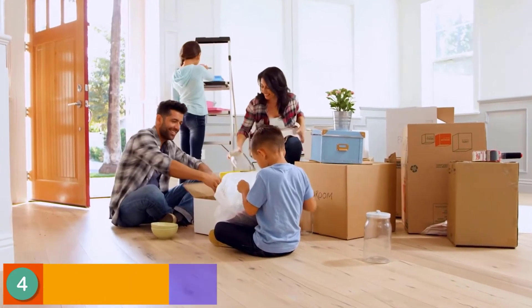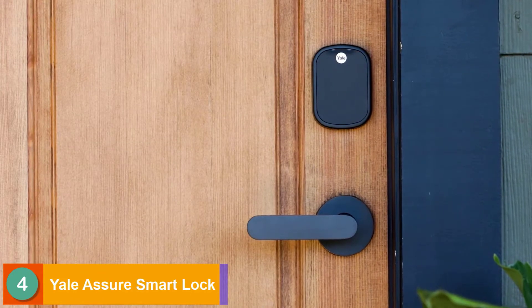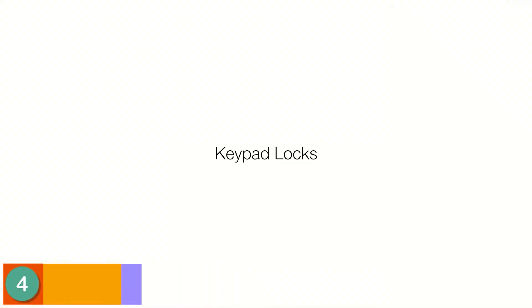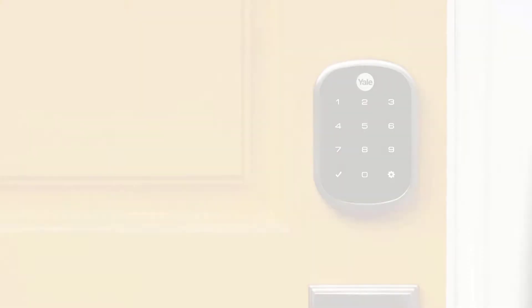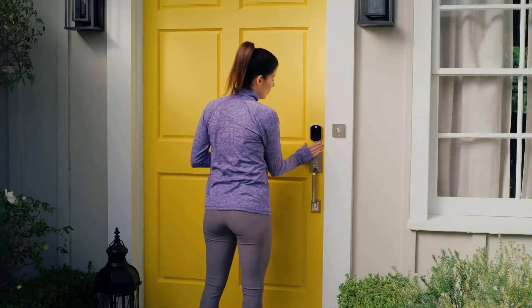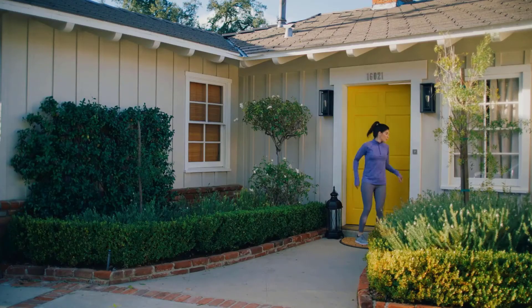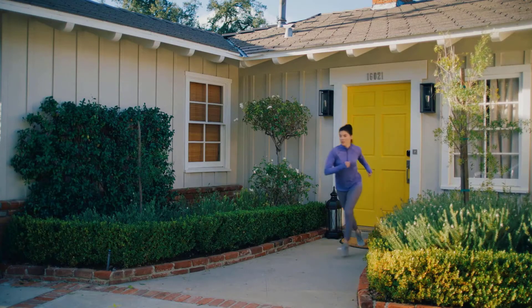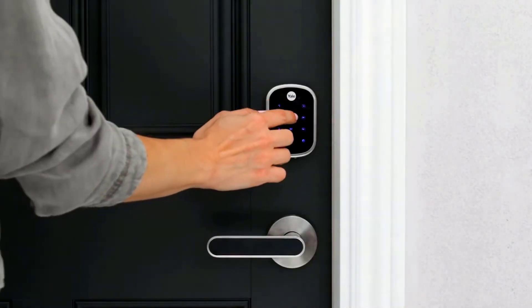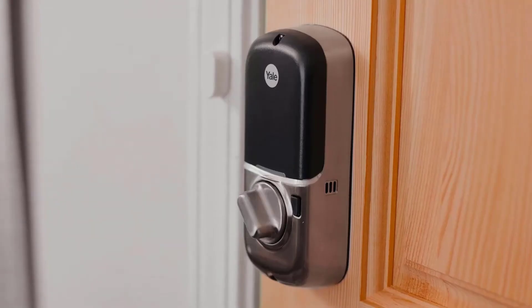Whether you're moving, renovating, or want to expand your smart home, there's a smart lock that's right for you. Keypad locks replace your current lock without needing keys. Simply enter your unique entry code to get in. When you leave, lock the door behind you by tapping the keypad. It's easy to create multiple entry codes for your entire family that you can change anytime, or set it to auto-lock so you don't have to think about it.